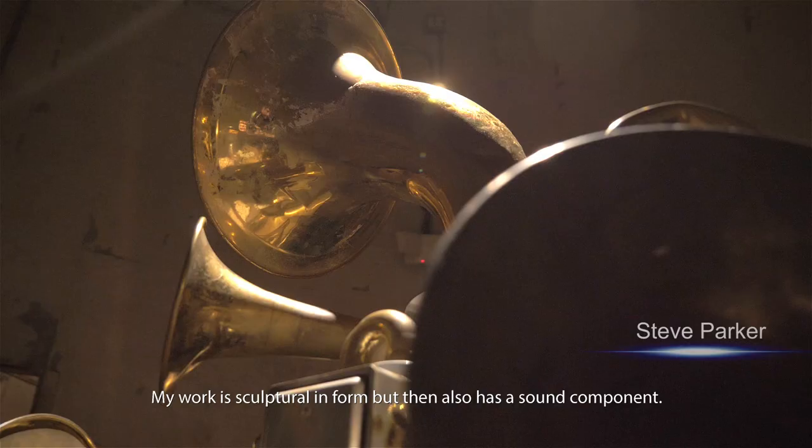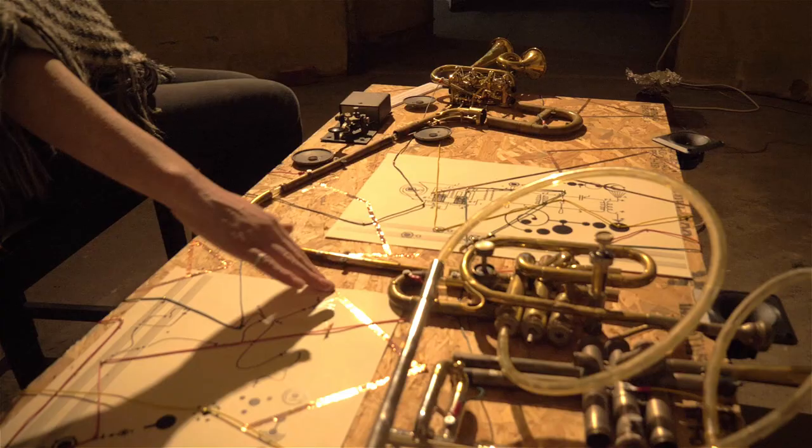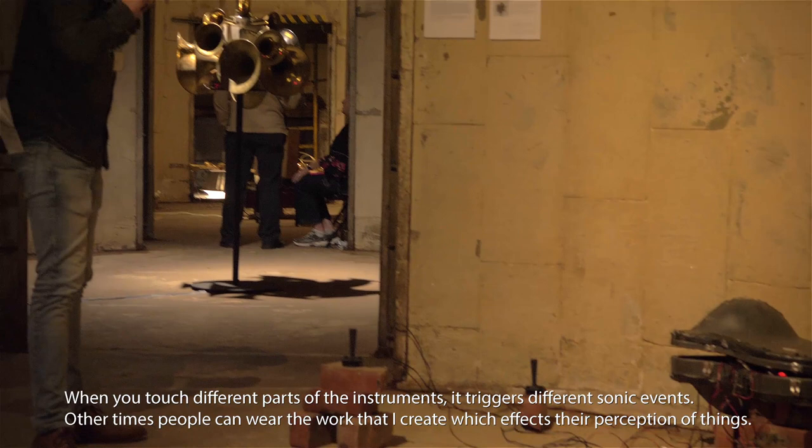My work is sculptural in form, but it also has a sound component. When you touch different parts of the instruments, it triggers different sonic events. Other times people can wear the work that I create, which affects their perception of things.